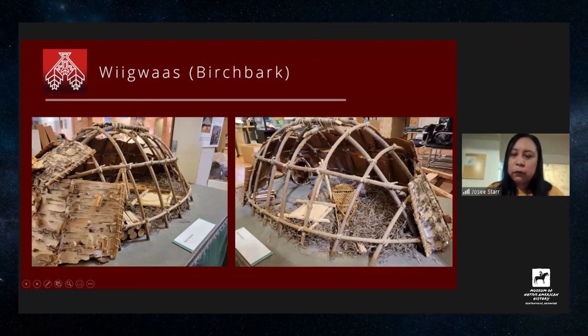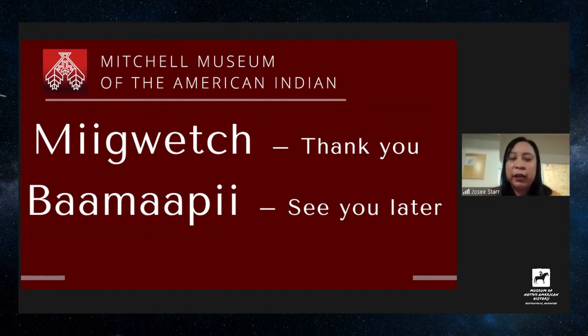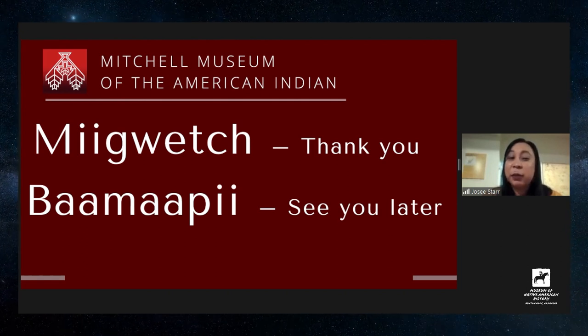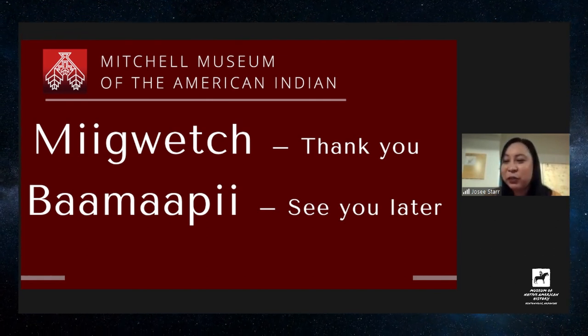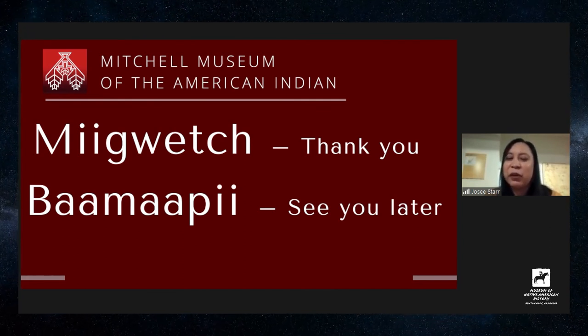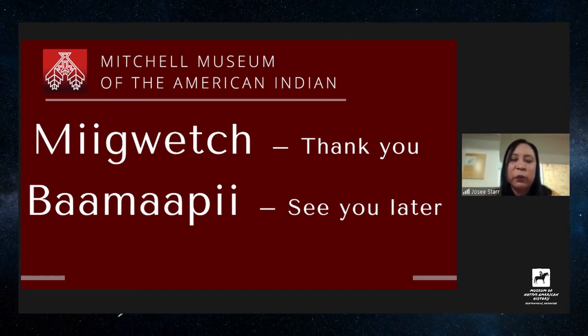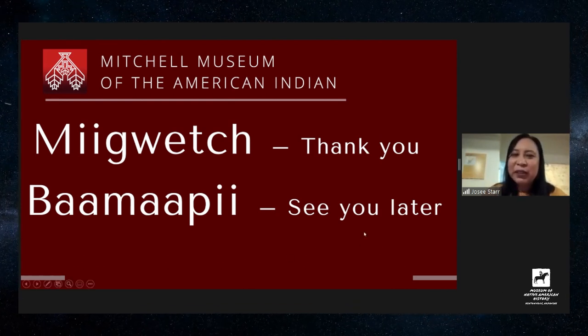That's my presentation today — I hope you guys have a great day. A couple more Ojibwe words: 'Miigwetch' means thank you. You can also say 'chi miigwetch,' which is a big, huge thank you. So miigwetch, you guys — thank you to the Museum of Native American History in Arkansas for inviting us to share this craft presentation. We don't really say goodbye; we say see you later. The word we use for that is 'bamapi.' So bamapi — have a great day, and thank you for having me.